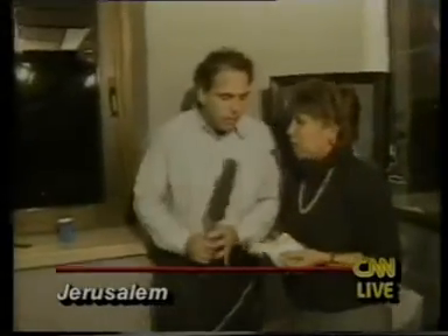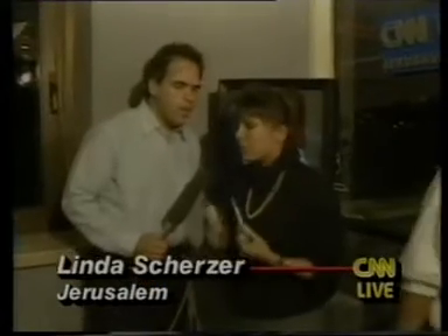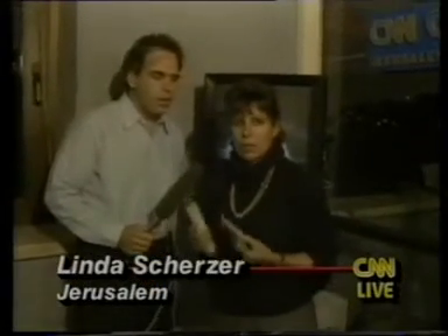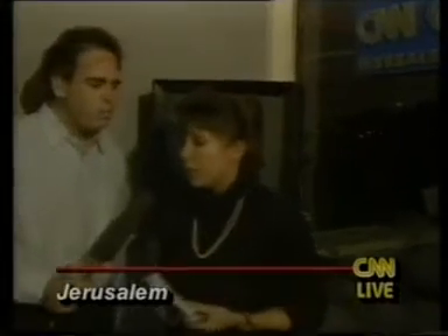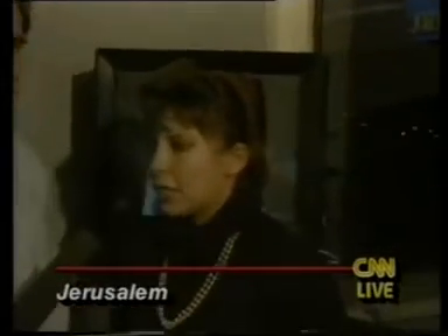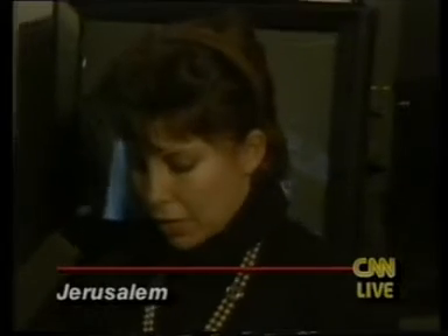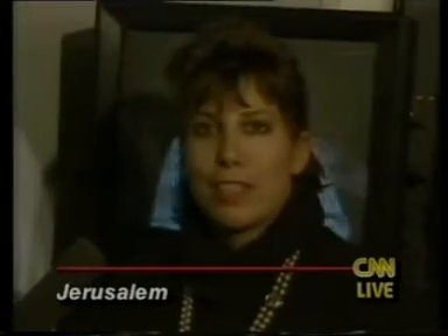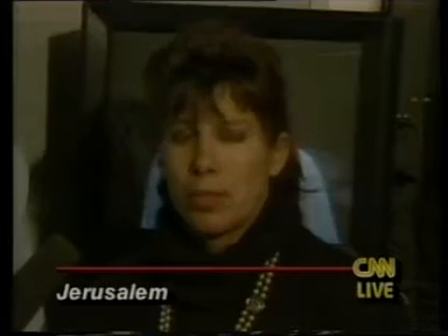I'm going to bring Linda Scherzer over with some anti-chemical weapons. Would you explain what we have here? First of all, I want to assure people that the reason we've been told to take off our gas masks in Jerusalem is obviously because there are no missiles that have landed here, and the Army has considered it safe enough. But as people who live in Israel, we all went through the training session on what to do in the event of a chemical gas attack.